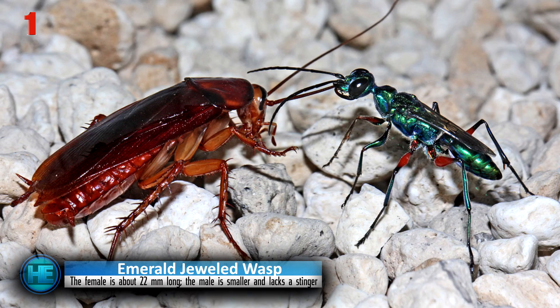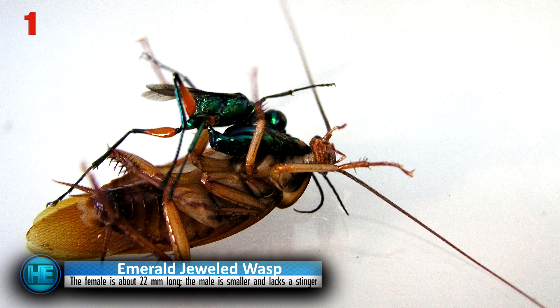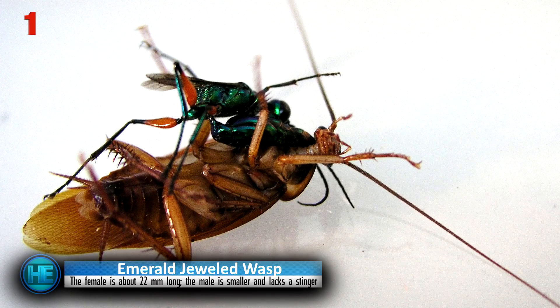The wasp will lead her slave back to her burrow, where she will feed off its blood — called hemolymph — to regain strength. After this, the wasp places a single larva into the roach's body and seals off the burrow with tiny pebbles, letting her offspring grow and feed off the roach until it's ready to emerge as an adult Emerald Jewel Wasp.